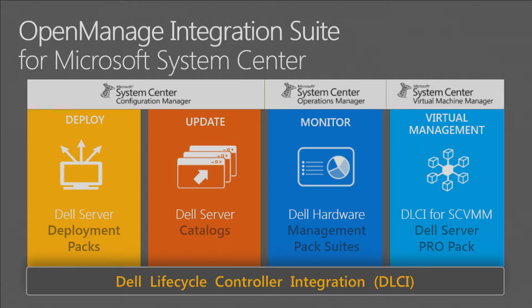With Virtual Machine Manager, you can use the Dell Server Pro Pack — agent-based — which allows you to manage the resources of the host system and the virtual machines, do remediation if needed, and manage the resources assigned to those VMs, ensuring they're getting the right performance factors.